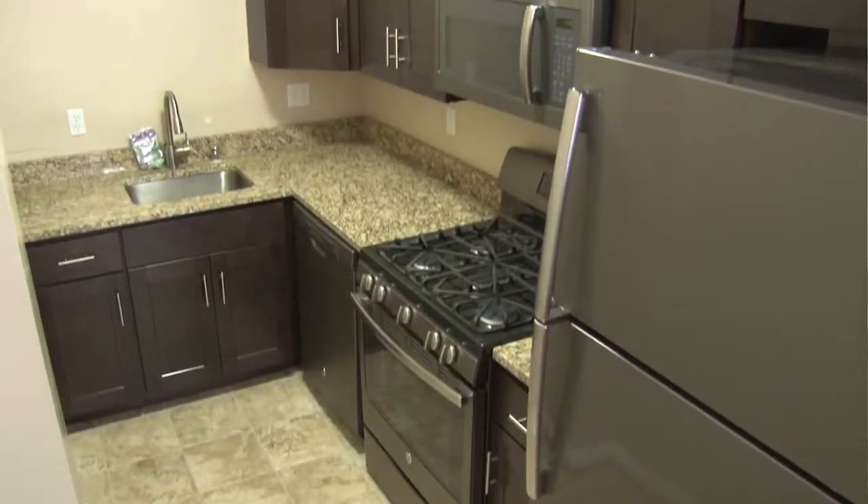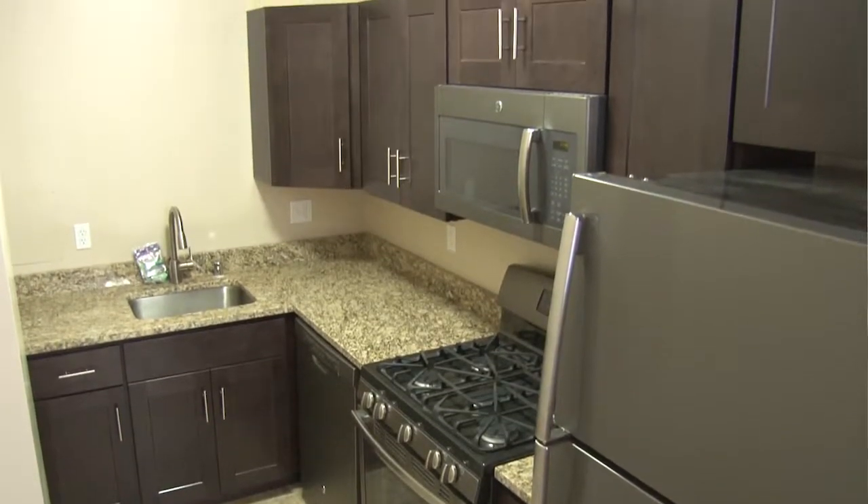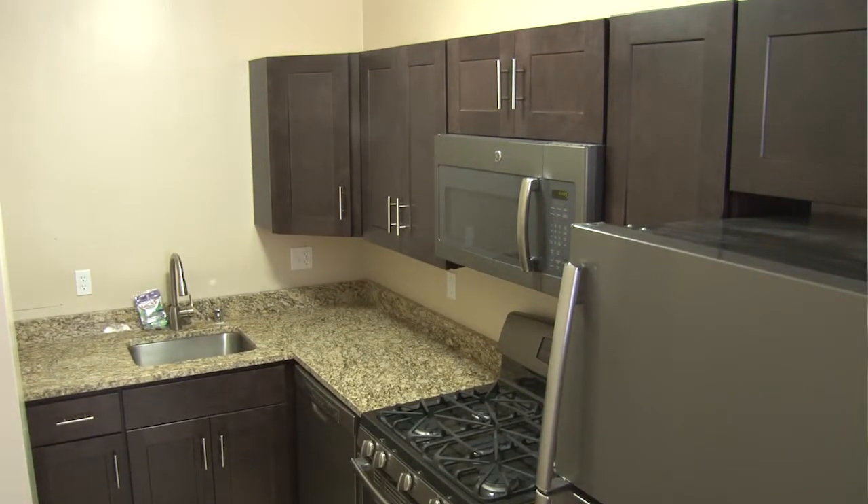There's lots of closet space. My appliances are brand new. My kitchen has been renovated and looks excellent. The neighborhood is very safe and I love living in Woodley Park.